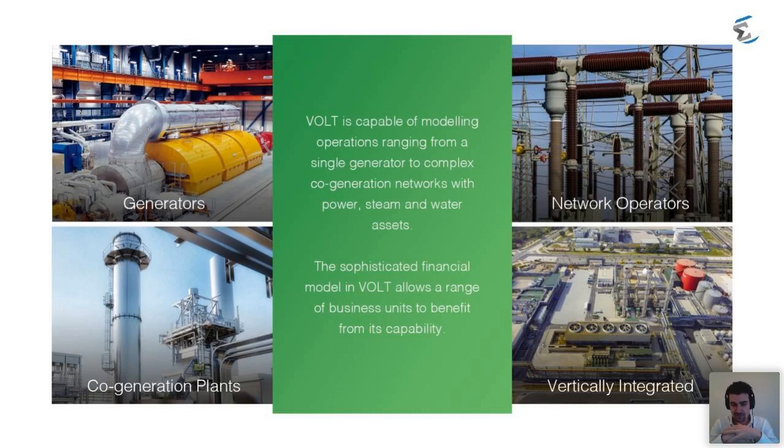Co-generation plants involve multiple resources — power, steam, and potentially water flowing around networks. There's an interchange between power and steam and different kinds of fuel, making it both an asset dispatch and a network dispatch problem. Vertically integrated players may be mining gas and burning it through a power station to sell as power, making commercial decisions about whether to compress and sell the gas directly or burn it through a power station and sell the power. These are the kinds of decisions we're solving with Vault.